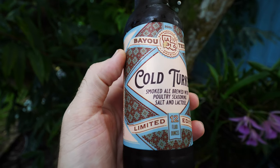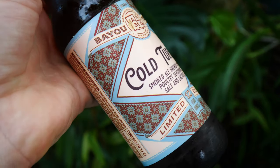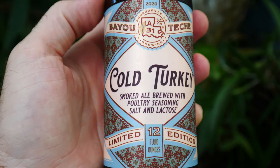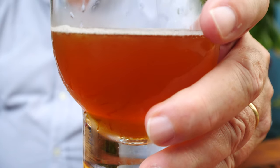So what did I say? I said eight — and you said eight and a half? I'll give it eight and a half. In Louisiana, this is a 5% wheat ale that has been smoked and brewed with poultry seasoning, salt, and lactose — which is strange but amazing. They do strange beers, but that's what it's all about.